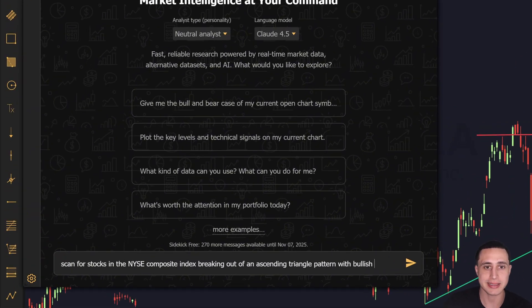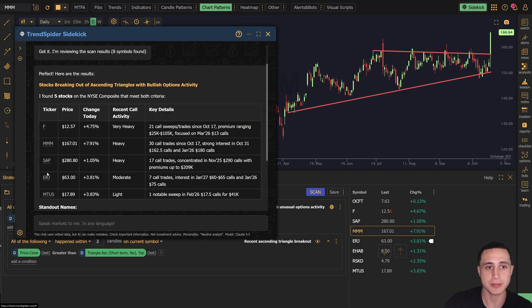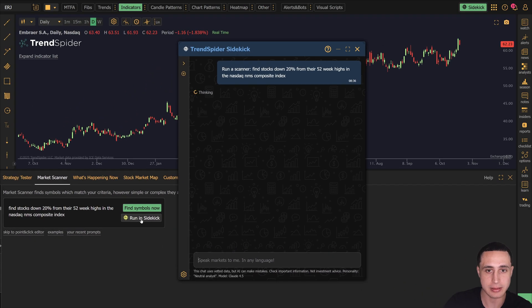What if you could search the entire market in seconds using just natural language? In TrendSpider's latest update, you can type your idea right into the market scanner's input box and click run in Sidekick to let TrendSpider quickly find exactly what you're looking for.